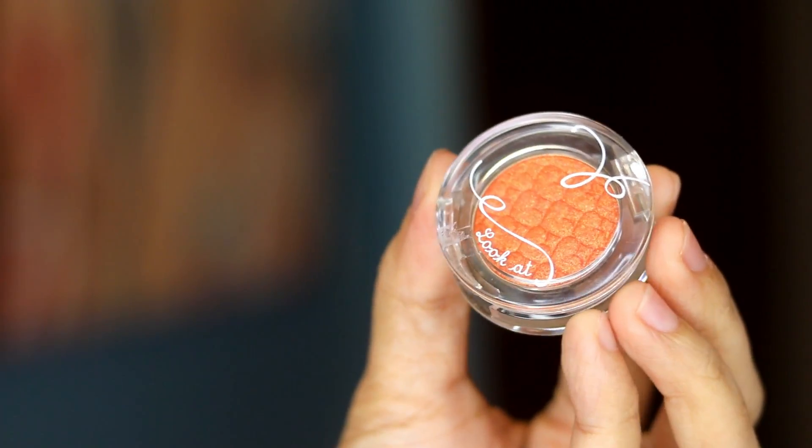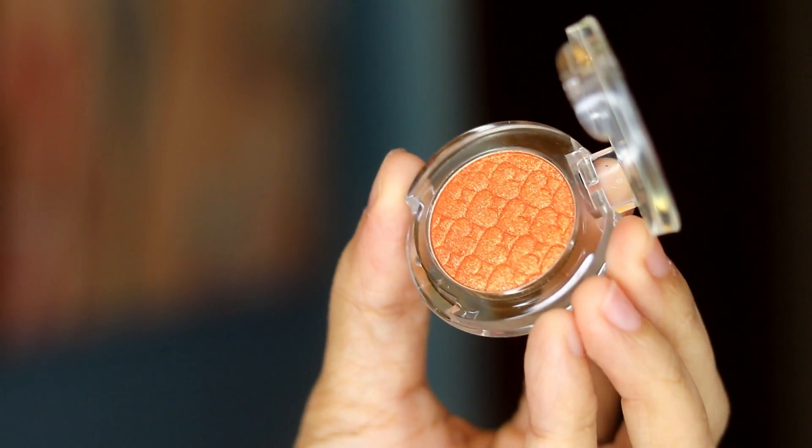Then to make my eyes look brighter, I love using shimmer on my lids. This is the Etude House Look at My Eyes in OR209, which is an orange shade.